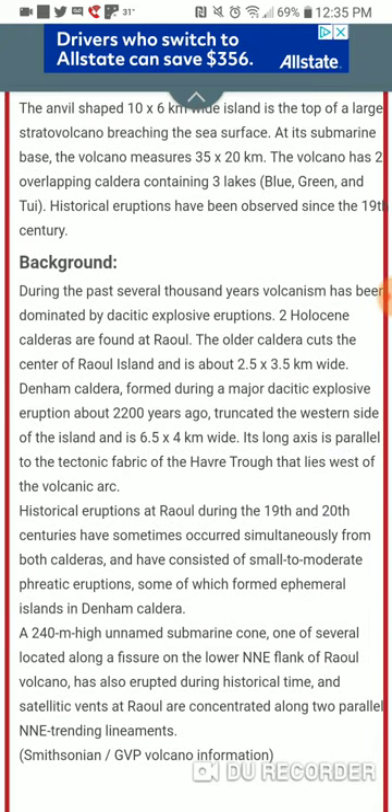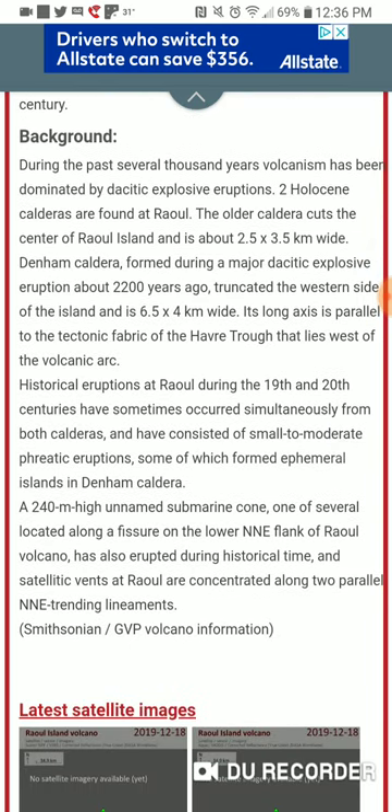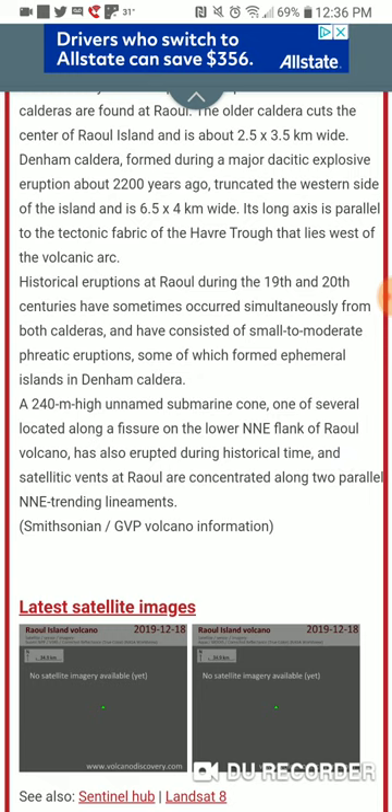Historical eruptions at Raul Island during the 19th and 20th centuries have sometimes occurred simultaneously from both calderas, and have consisted of small to moderate phreatic eruptions, some of which formed ephemeral islands in Denham caldera. A 240-meter-high unnamed submarine cone, one of several located along the fissure to the lower north-northeast flank of Raul Volcano, has also erupted during historical time. Satellitic vents at Raul are concentrated along two parallel north-northeast trending lineaments.